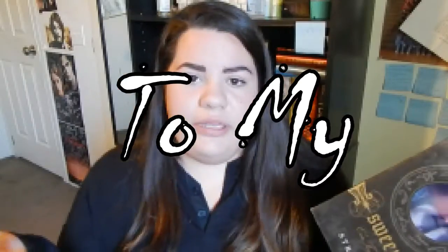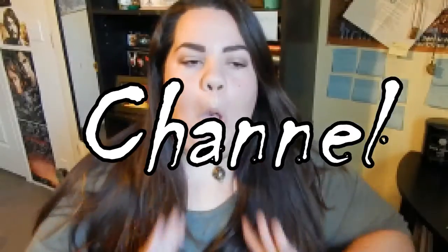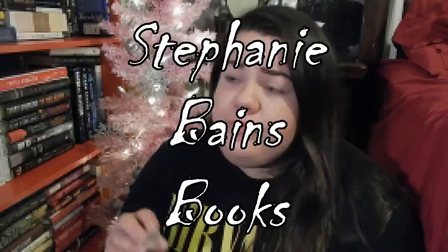Hi, I'm Stephanie Bain. I have a book — books. I'm a book nerd. There are so many books. Hello everyone, Stephanie here.